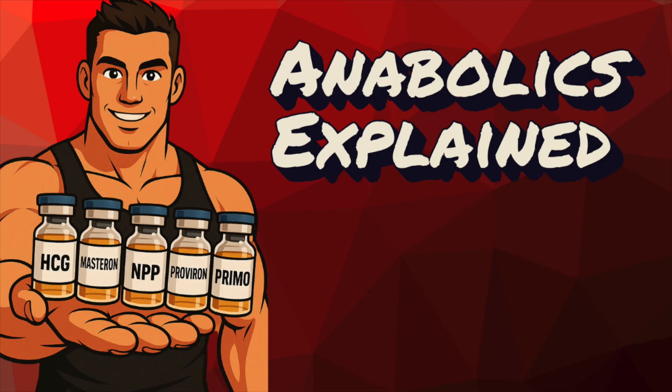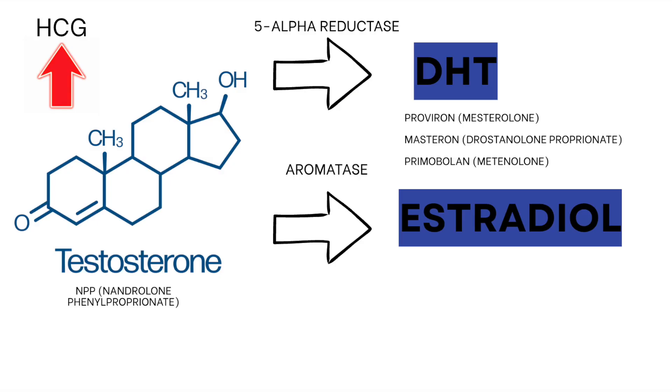Just like we did in the last video, the best initial step is simply pointing out where these compounds fall. Are they testosterone-derived or DHT-derived? Masteron is a 2-alpha-methylated derivative of DHT, Primabolin is a 1-methylated derivative of DHT, Provirin is a 1-alpha-methylated derivative of DHT, NPP is a 19-nor testosterone, and HCG is a bit different — it's a glycoprotein hormone that binds the luteinizing hormone receptor. Here's a simple 2-D representation of where these different anabolics are derived.